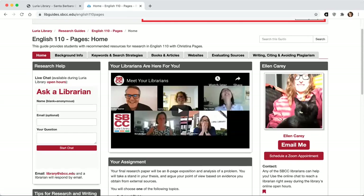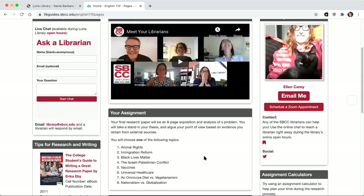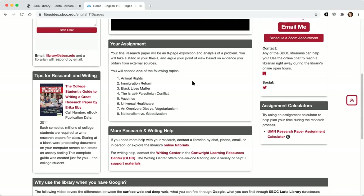Here's your research guide. You'll see there's information about contacting me on the right, including a link to schedule a Zoom appointment with me. It will show you the hours I have available. If you need immediate help, you can use the online chat. There's also information on the homepage about your assignment and the topics you have the opportunity to choose from. Definitely also rely on the detailed assignment instructions from your professor — this is just a summary of the available topics.